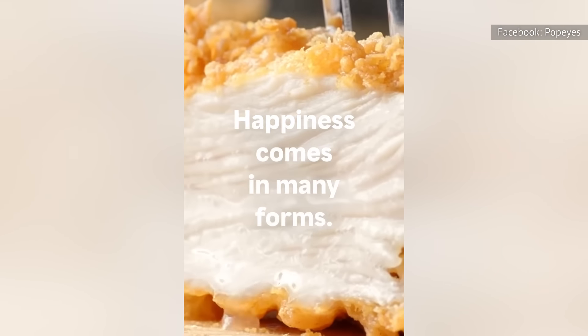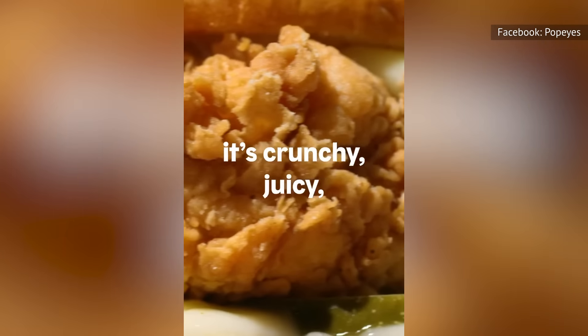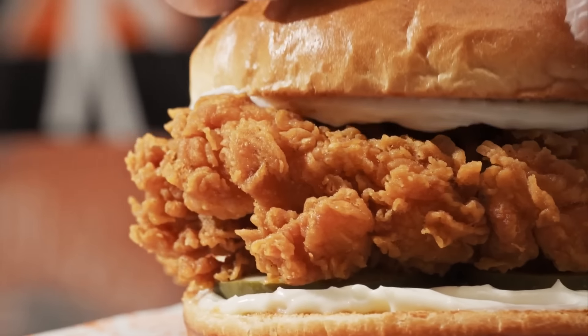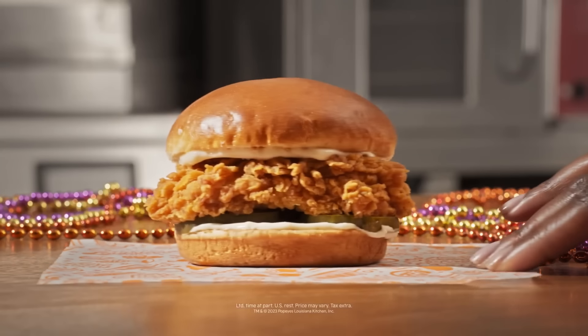There didn't seem to be as many pickles anymore either. The new bun was lighter in color, while some people thought that the breading was also somehow different. Despite these clear discrepancies, some customers believe that the chicken sandwich is still just as delicious as always. Some even thought that it tasted better.